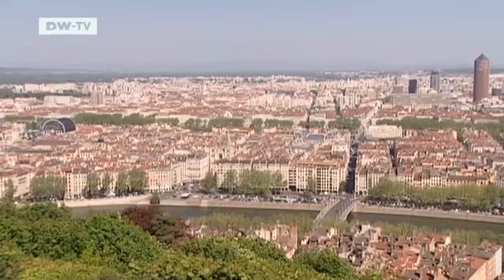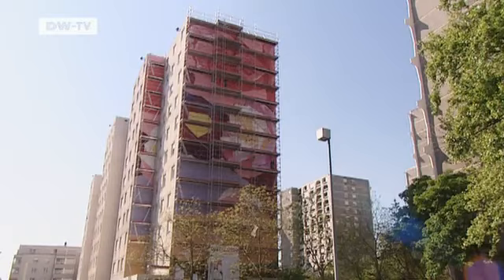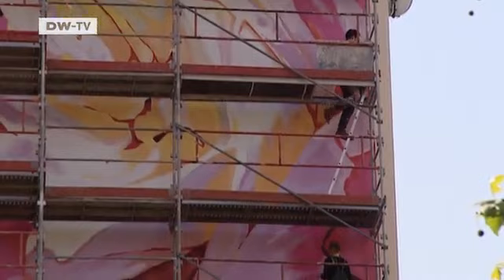Cité Création's artists are helping Lyon rediscover its history, not just in the centre, but also in disadvantaged areas. Where high-rises now stand, roses were cultivated in the 19th century, and the latest mural, Fresque des Roses, refers to those roots.